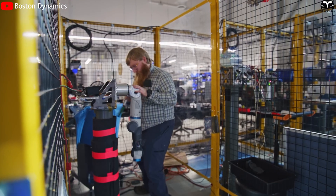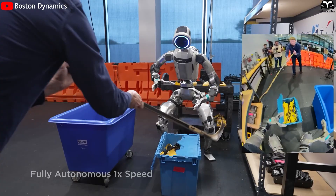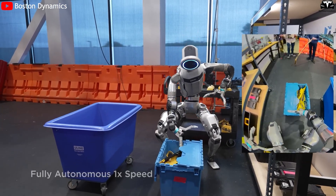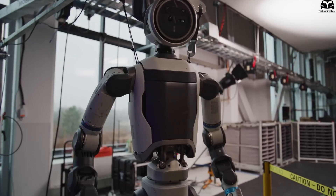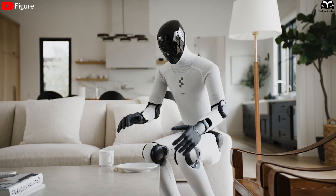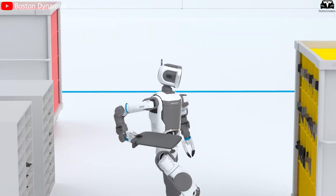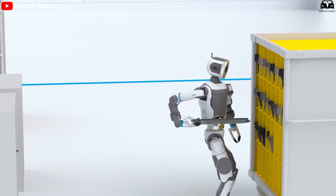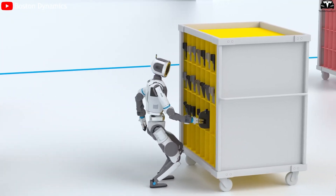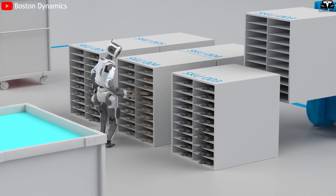In terms of interaction capability, Atlas 2025 features a modular hand system that allows different attachments for various tasks, from grasping small objects to holding industrial tools. However, its precision and adaptability still fall short compared to robots equipped with deep learning vision systems, such as Figure 0-3 or Optimus Generation 3. Atlas relies primarily on mechanical feedback sensors rather than perceptual vision, limiting its ability to recognize complex objects or automatically adjust grip force.